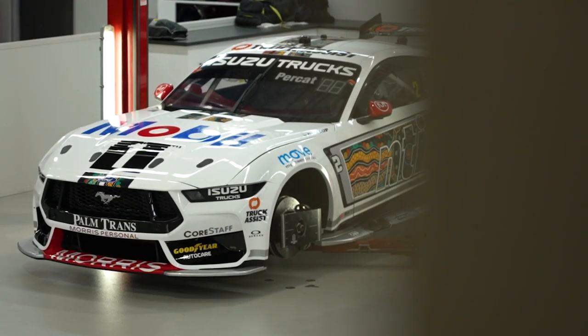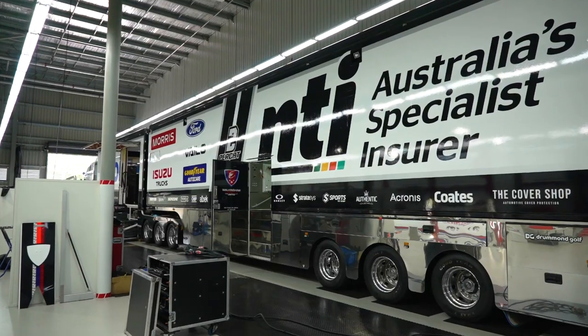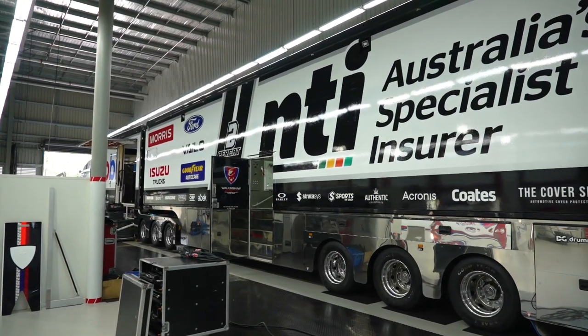We're here today in the Walkinshire Andretti United workshop. We're packing the truck to go to Darwin. It's almost 62 and a half tons worth of truck, equipment, race cars, and almost everything we need to cover any spares or any race damage.